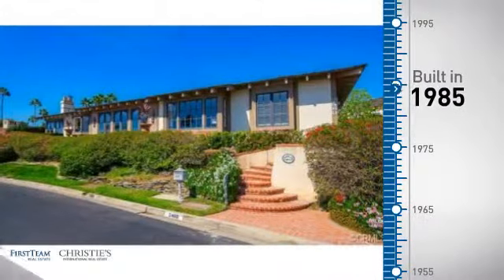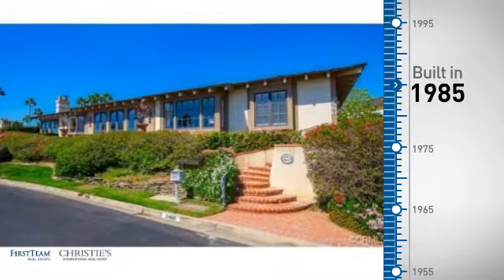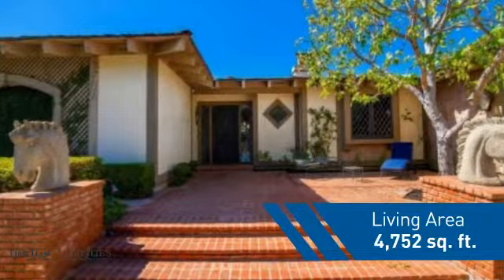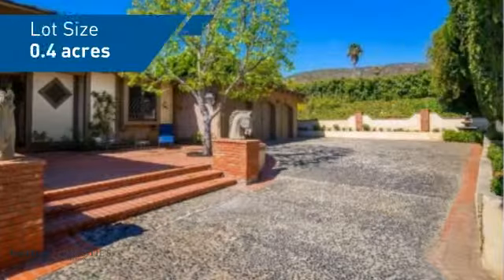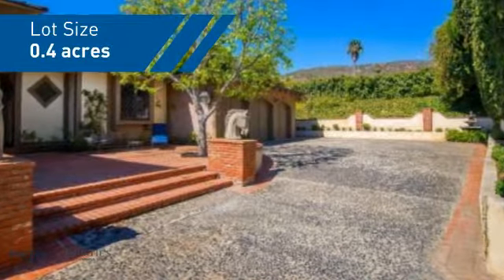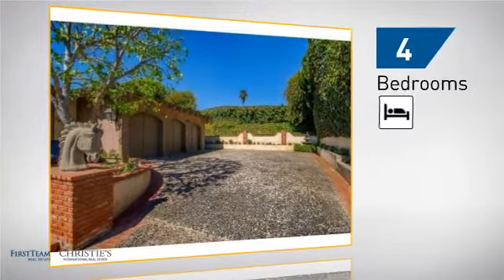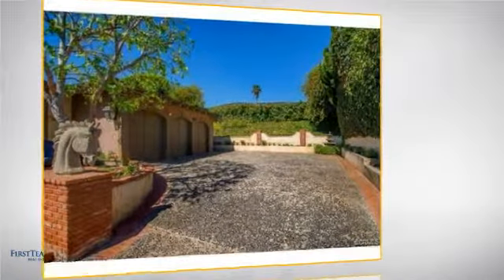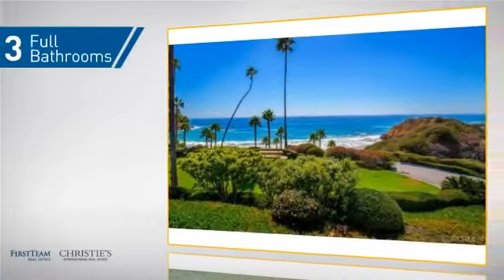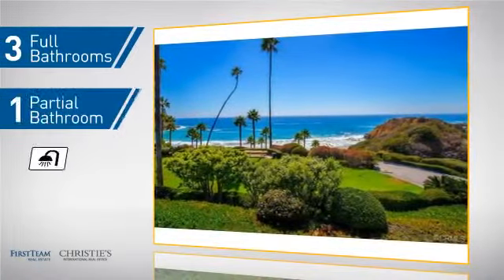This property was built in 1985 and features over 4,700 square feet of space, giving you a spacious layout to play host or kick back and relax after a long day. Inside you'll find four bedrooms, so everyone has a private space to come home to, as well as three full bathrooms and one partial bathroom.